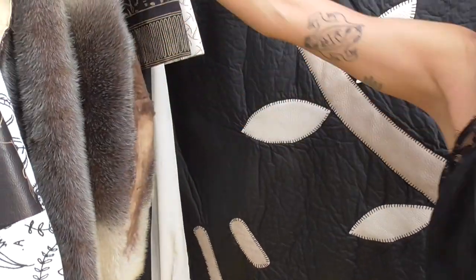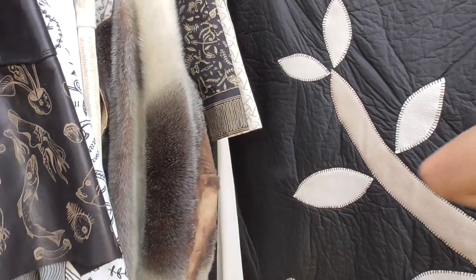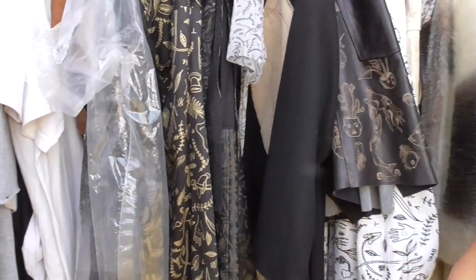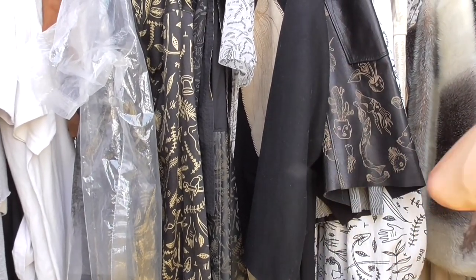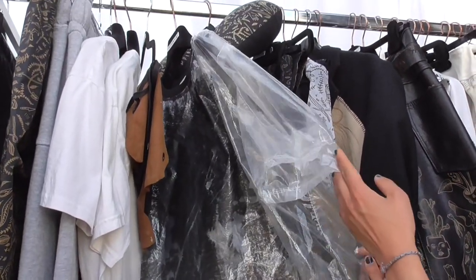It becomes like a second life for this vintage fur. And for the cellophane section, I use recycled plastic — the kind that is around fabric when you buy it — and they become like t-shirt kind of clothes.